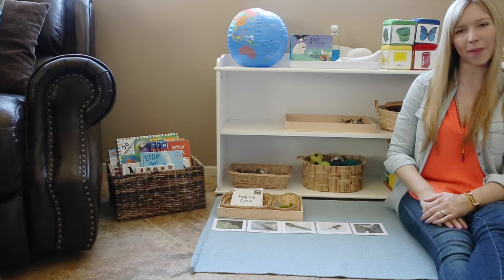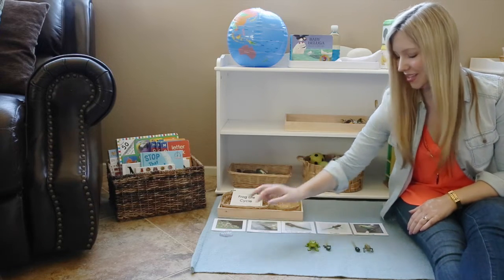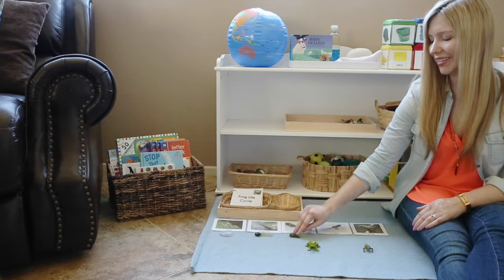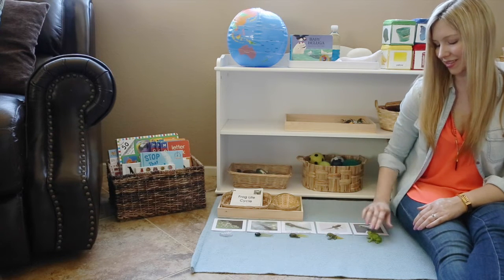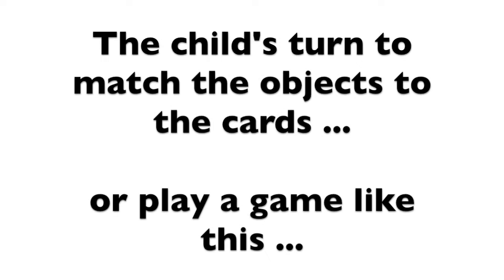Now I'll match the objects to the cards. Eggs. Tadpole. Tadpole with legs. Froglet. The froglet is in the correct position.